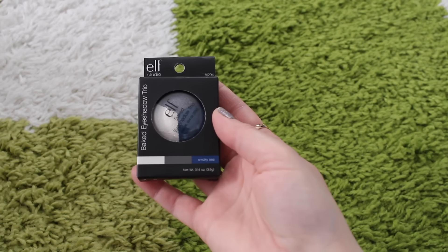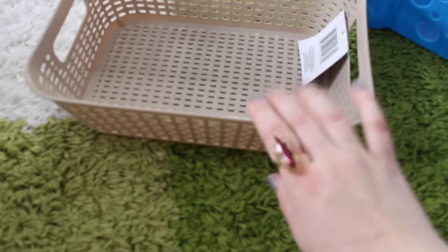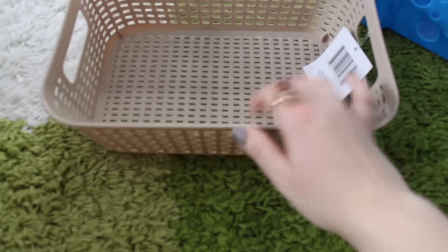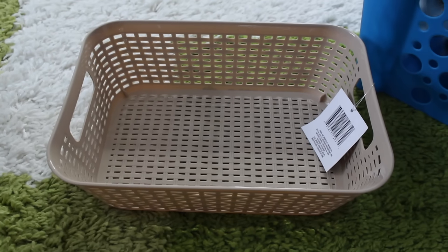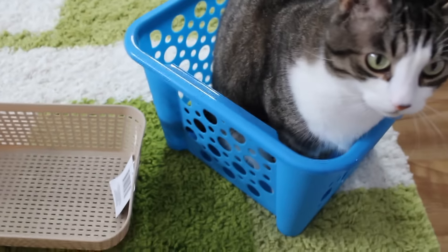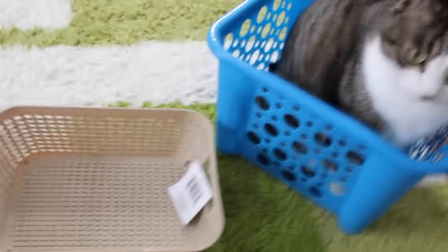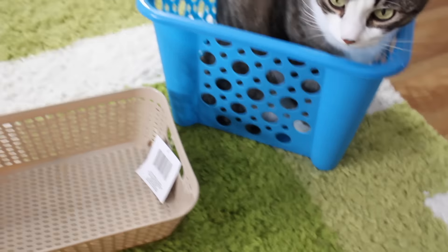I picked up an e.l.f. eyeshadow trio from their Studio line. Then just some containers — let me show you the smaller one first: it's kind of flat. I like this simple tan color, not crazy blue or pink. And my cat got into the bigger container right here — she just loves containers. Hopefully I can store some of Danny's toy cars or other toys in there.